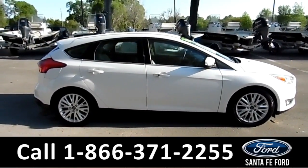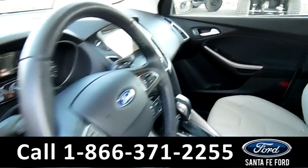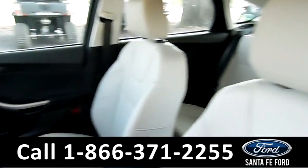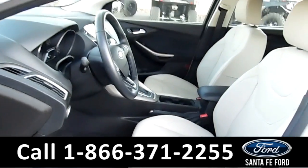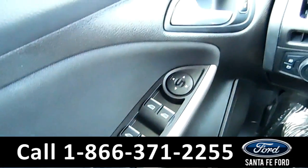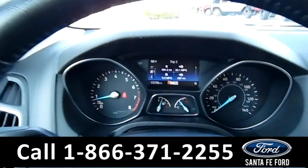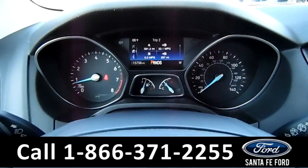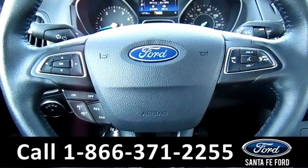Now let's take a look at the inside. Here's just a quick look into the front. The seats are tan leather powered seats that can be heated. There's powered windows, locks, and mirrors. Here's a quick look at the dash. The steering wheel has Bluetooth, media, and cruise controls.